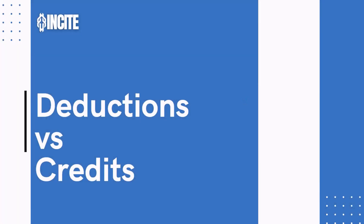All right, everyone, today we're going to talk about deductions and credits. I'm going to teach you the differences, go over some examples, and then we'll talk about how they affect your tax return. Let's get into it.